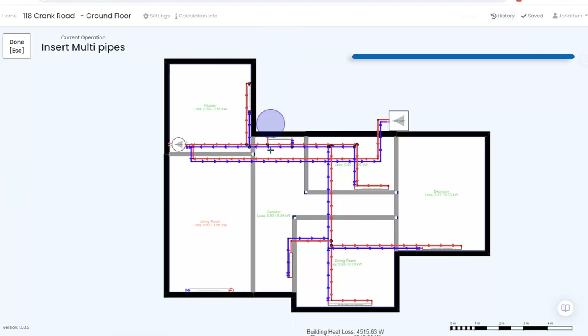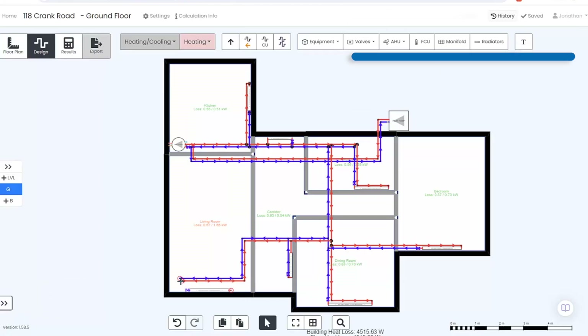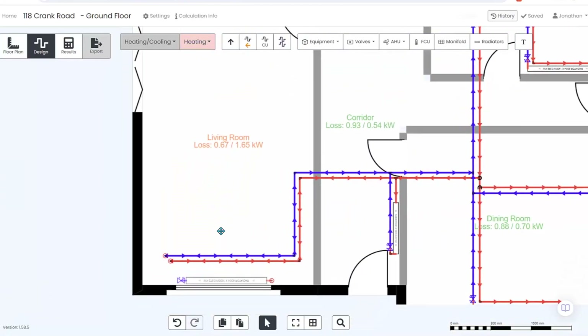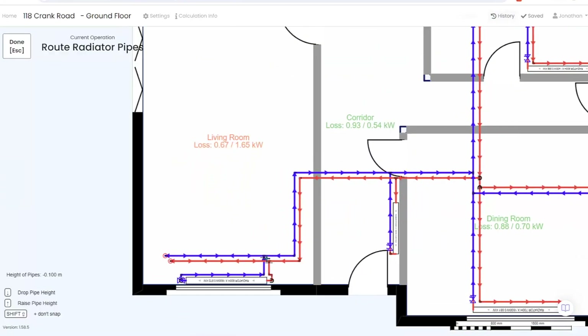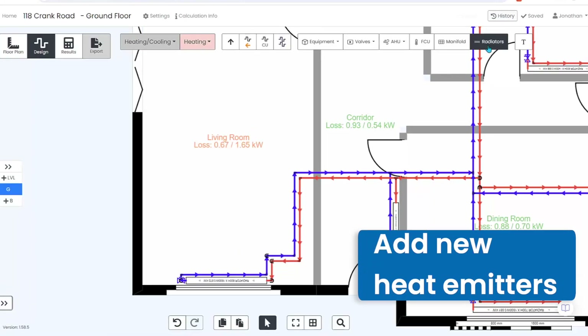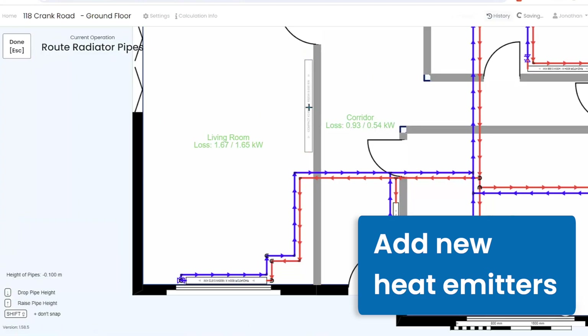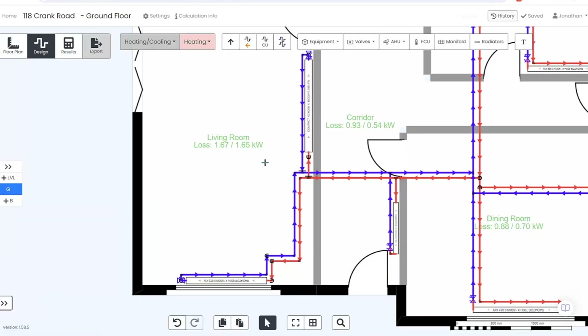When you're ready, you can choose to connect everything together. You can draw pipes to connect existing radiators and then specify new radiators too. Watch as the rooms turn green in real time, indicating optimal heat output for the room.